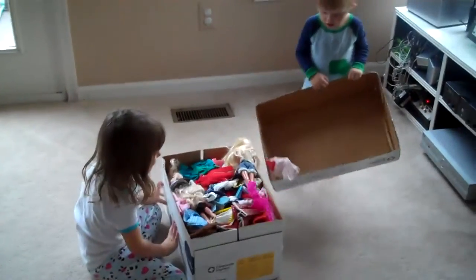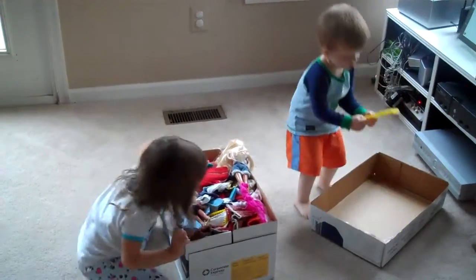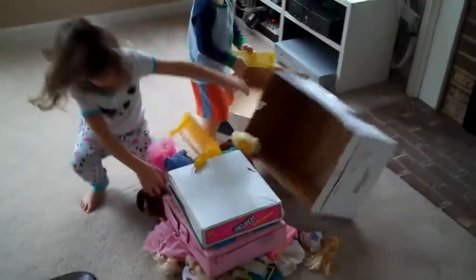Our dog furniture! Dump! Whoa, what's all in there?